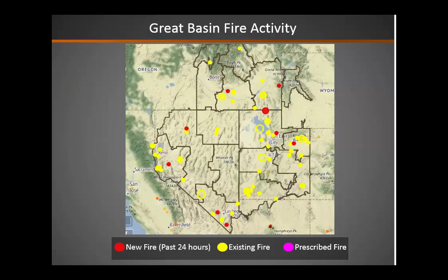Fire activity has been picking up over the past few days. New fires are shown in the red circles, existing fires in the yellow. We've had a couple of larger ones, especially down in parts of southeastern and southwestern Utah and down into southern Nevada.